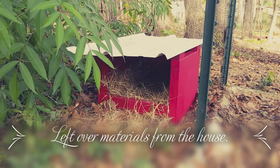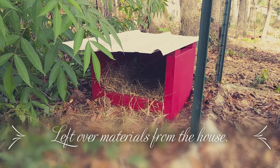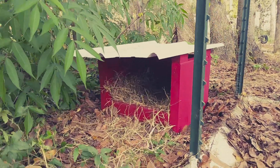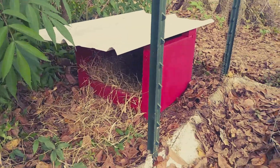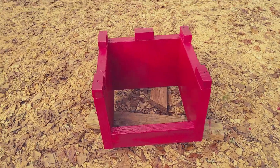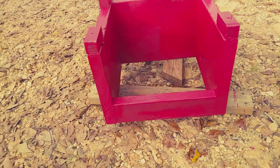My husband made a nesting box for the ducks, and I painted it with leftover paint from their coop. Here's another one that we're making for the other duck — it doesn't have the metal on it yet.